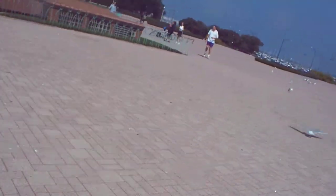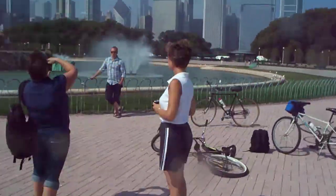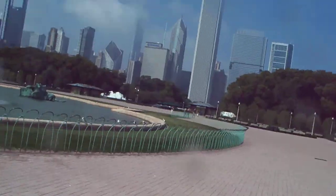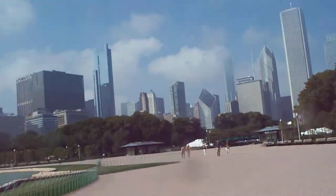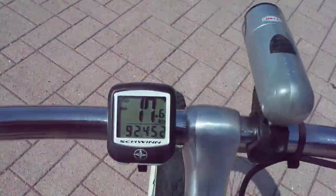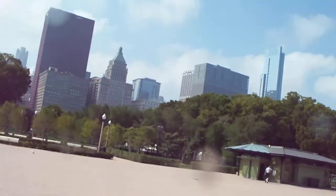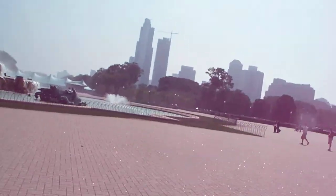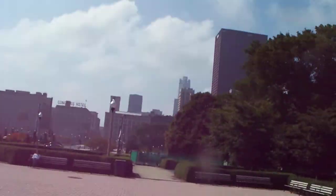Absolutely beautiful. Hybrid bikes. This is Grant Park right here — that's where Obama gave his speech after the election. Beautiful city.